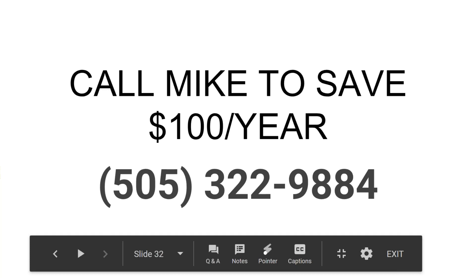Is anyone planning on attending tomorrow's webinar where we'll be dealing with the covered call strategy on the high-yield securities?